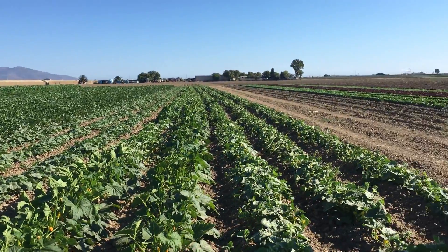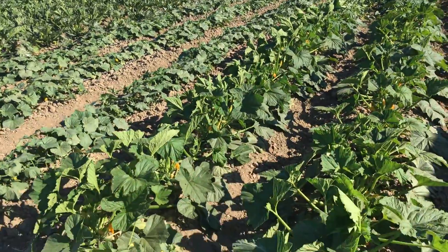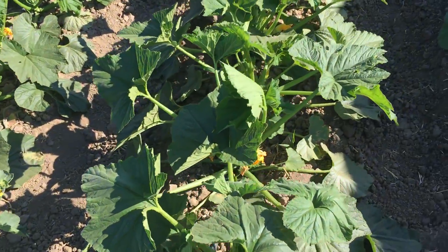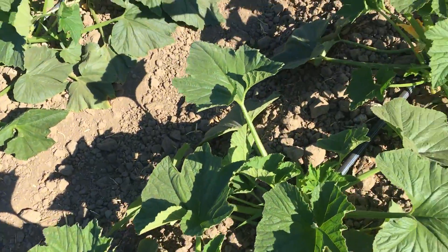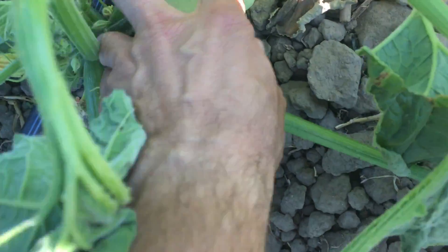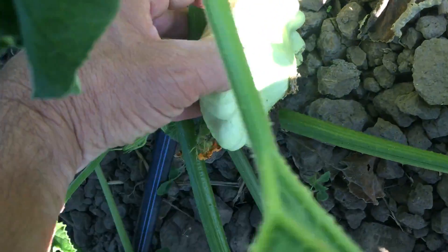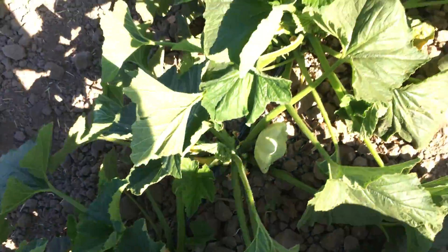So again, very early days. But you can see the field is just full of produce, full of food, full of life in every way. And there's just a beautiful large squash there. You can see that.